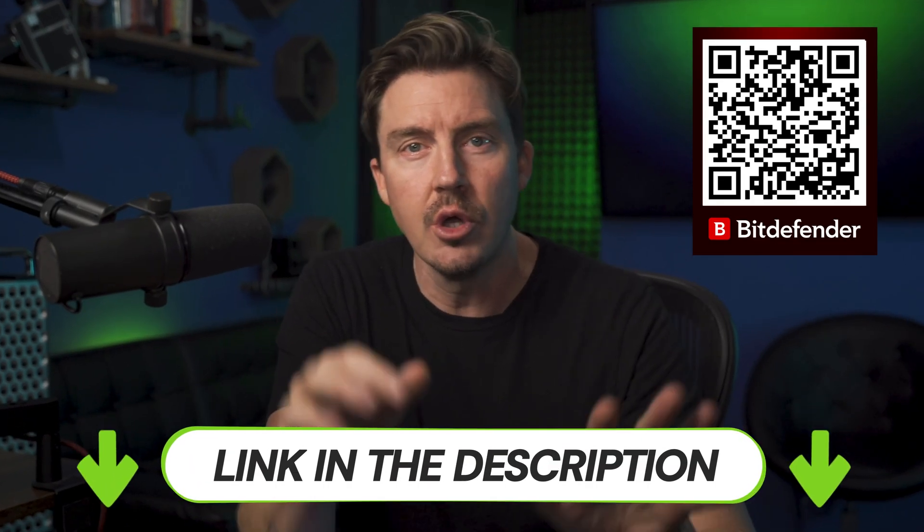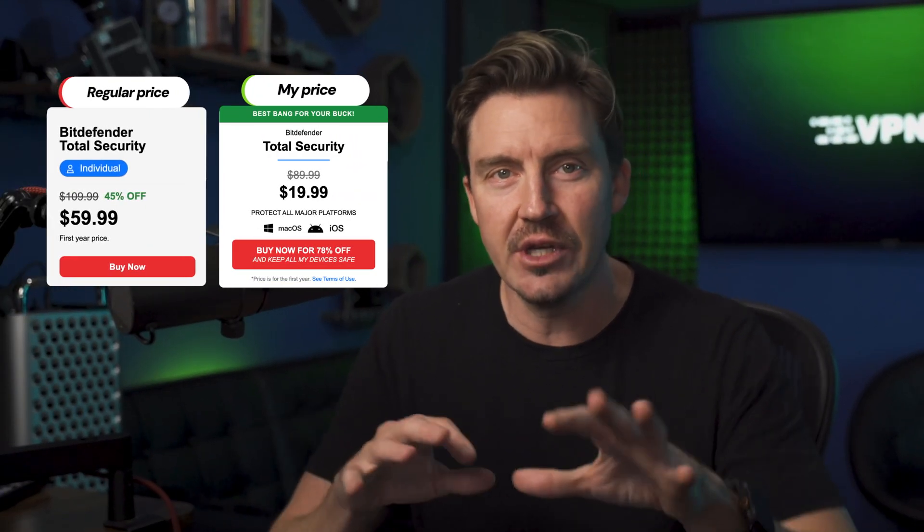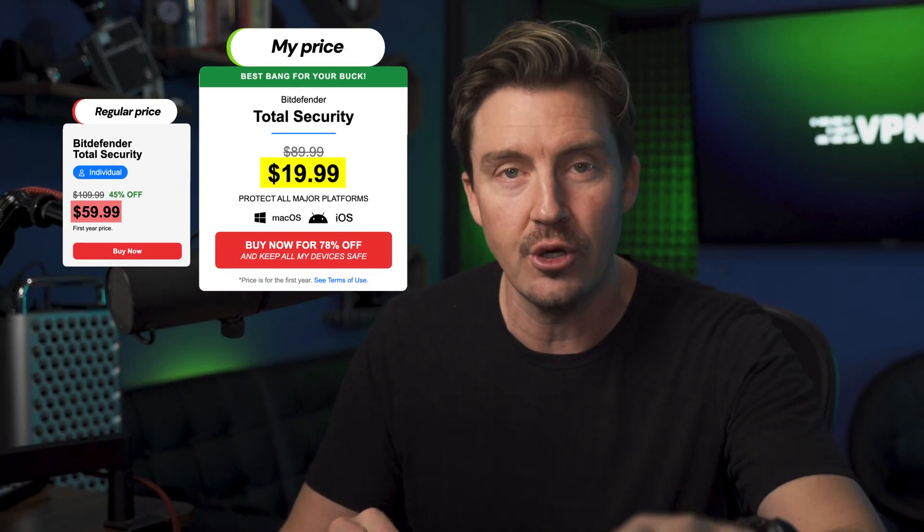You can check all the main Bitdefender plans and download Bitdefender through this QR code or the link left below the video. These will automatically apply the latest discount, so you're going to get the current best Bitdefender price guaranteed.